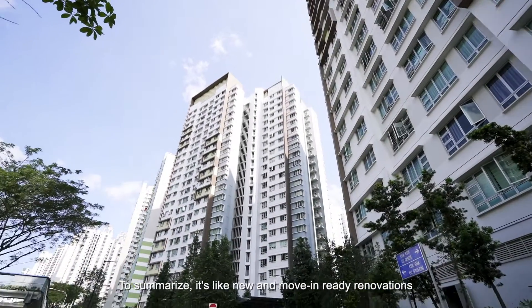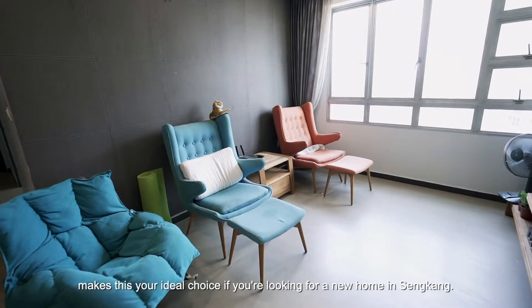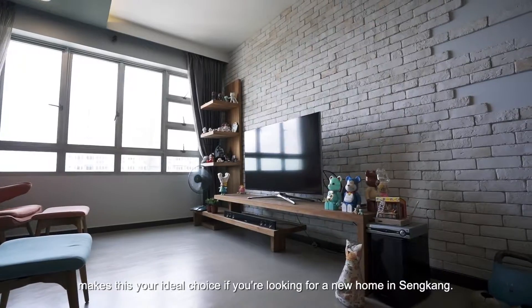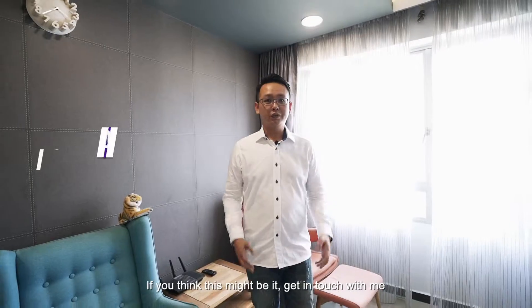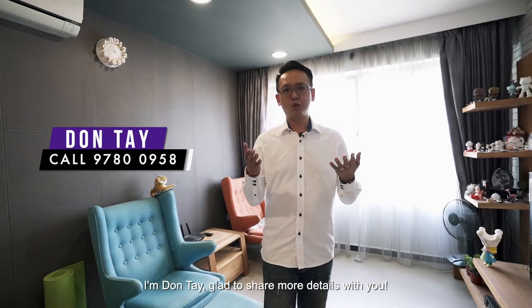To summarise, the like-new and move-in ready renovations make this your ideal choice if you are looking for a new home in Sengkang. If you think this might be it, get in touch with me. I'm Dante, glad to share more details with you. Thank you.